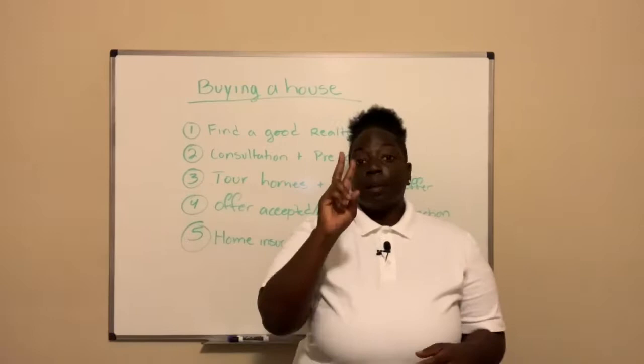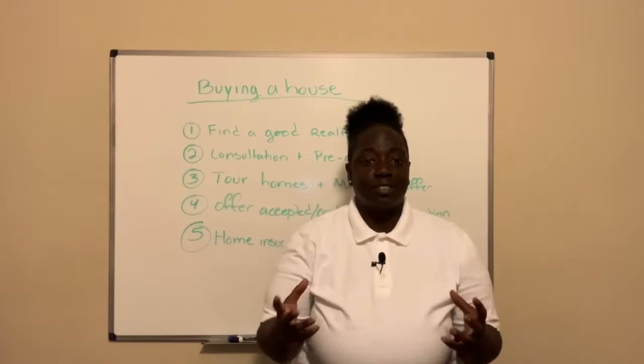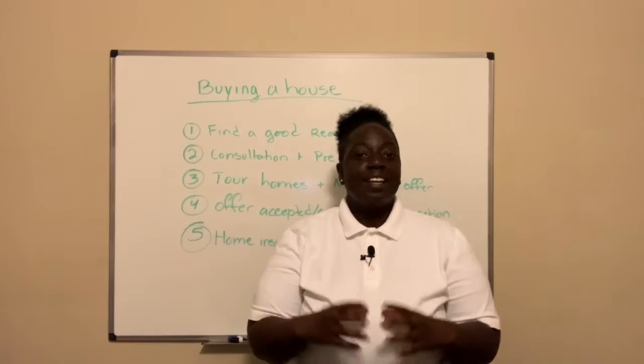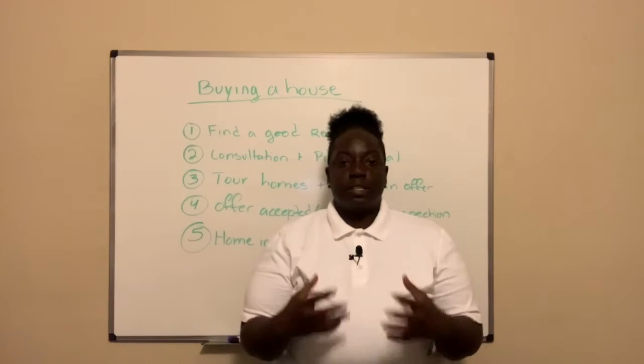Number two: consultation and pre-approval. When you find that good realtor, they're usually going to set you up with an appointment also known as a buyer's consultation, and basically that's just to make sure that you and the realtor are on the same page as far as the criteria you're looking for in your next home. As for the pre-approval process, your realtor is going to hook you up with a good lender to make sure we're looking in the right price range — not too high and not too low — which avoids wasting your time and ours.